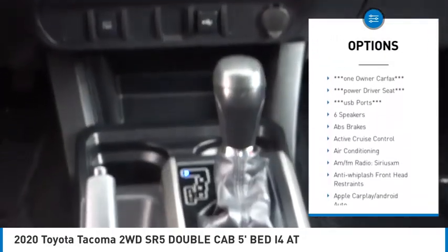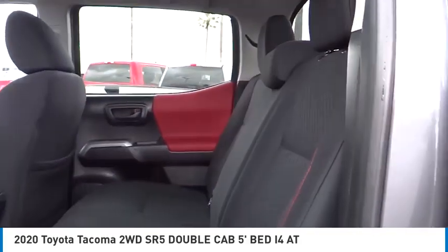Additional features include fog lights, front wheel independent suspension, chrome rear bumper, daytime running lamps, and speed control.